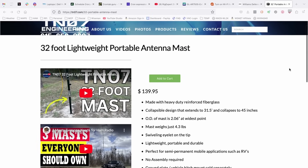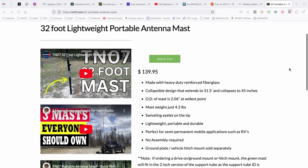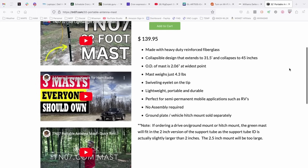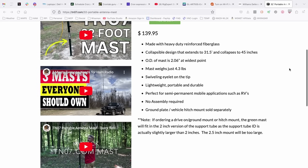For just 20 bucks more — at least as of the time of this recording — I would be picking up the mast by my friends at TN-07 Engineering. For just 20 bucks more, you will have a much more substantial mast. I've been using one of their masts for five, six, maybe seven years now and have not yet broken it. So if you want a good, reliable mast that you can depend on for years to come, definitely take a look at the one by TN-07.